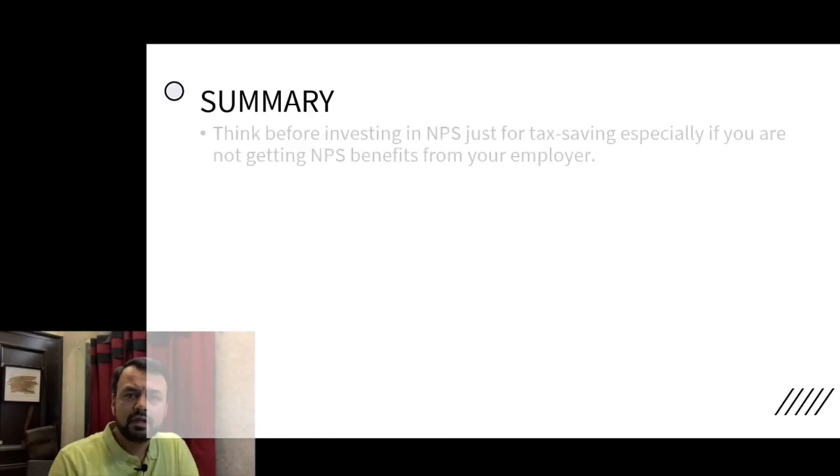So what is the takeaway? Before putting money in NPS, think about whether it is the right product for you. Especially if you don't have the benefit of your employer contributing to NPS, and you are only availing the Rs. 50,000 deduction under 80 CCD(1B), think carefully about whether the returns justify it.